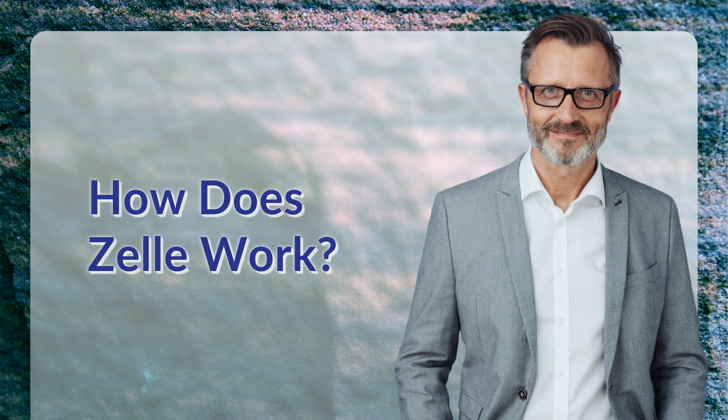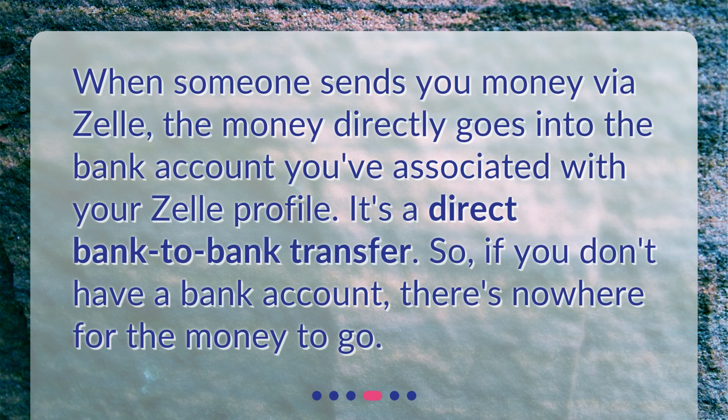How does Zelle work? When someone sends you money via Zelle, the money directly goes into the bank account you've associated with your Zelle profile. It's a direct bank-to-bank transfer. So if you don't have a bank account, there's nowhere for the money to go.